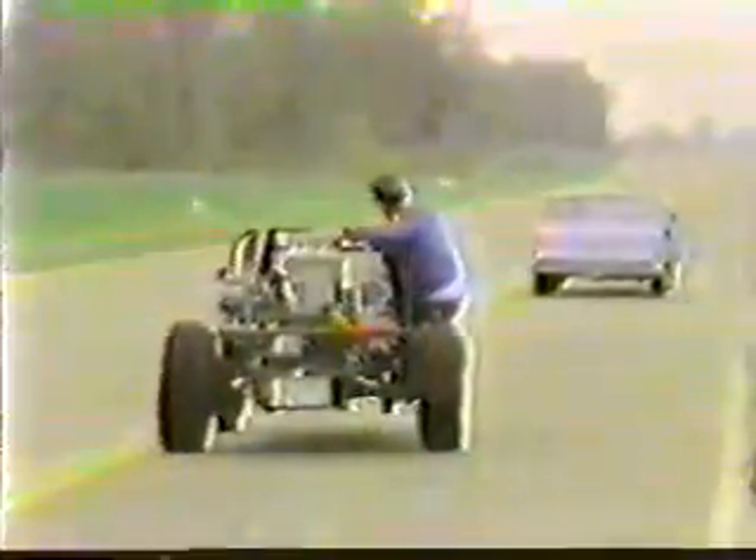Meyer started working on this project four years ago. He's not a scientist, he isn't even a chemist. In fact, he never graduated from college. Meyer was determined, he says, to design something to protect this country from oil embargoes. And we have calculated that if we take the dune buggy from Los Angeles to New York, we would roughly use 22 gallons of water.